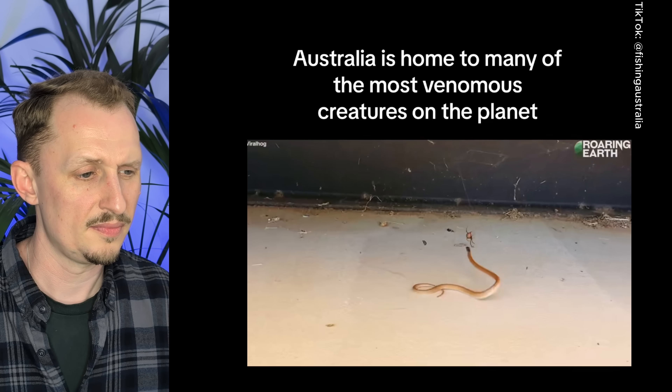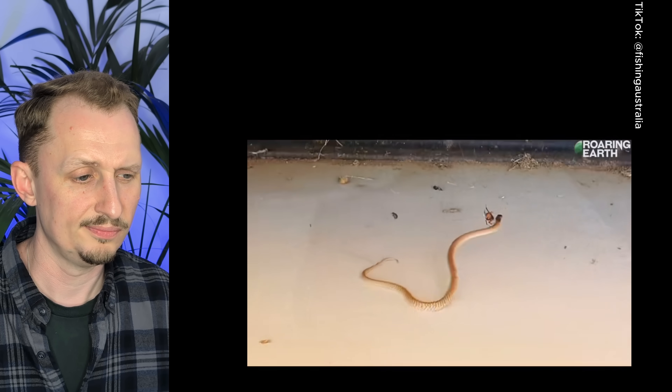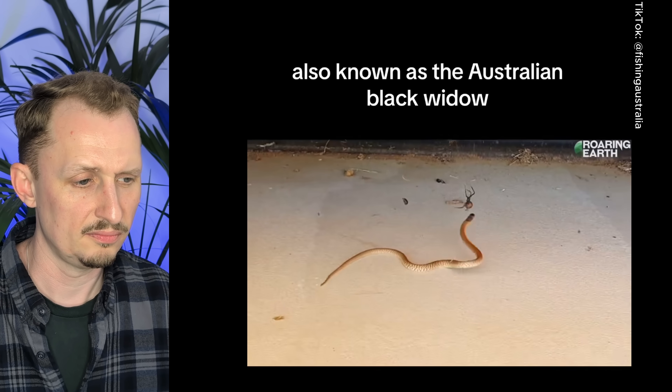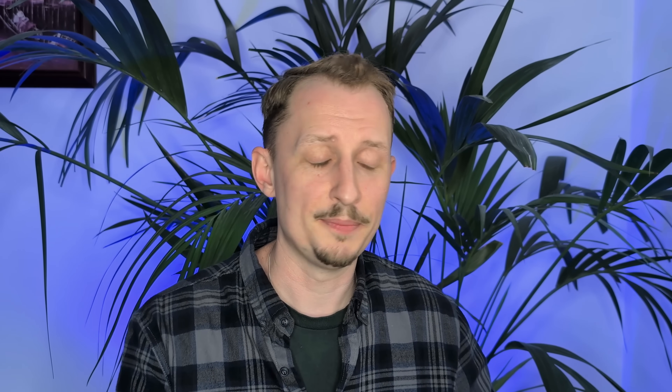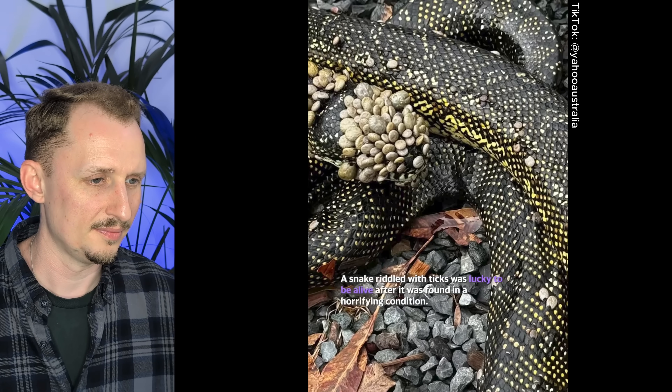Australia is home to many of the most venomous creatures on the planet, including the red-back spider, also known as the Australian Black Widow. Red-back spiders and black widows are in the same family, and you even have relatives like brown widows and false widows here in the UK — they all have exceptionally strong web. There's even a record of a false widow in Ireland catching a bat in its web, which is pretty incredible for a spider that big.